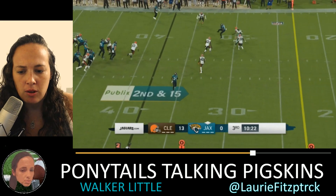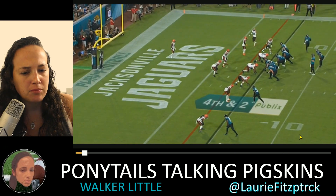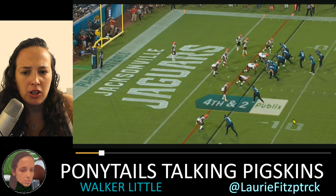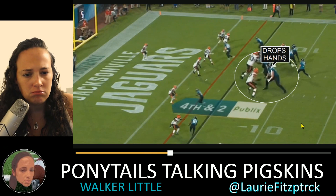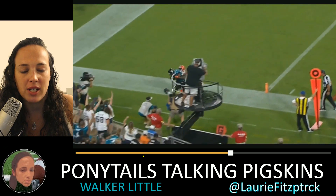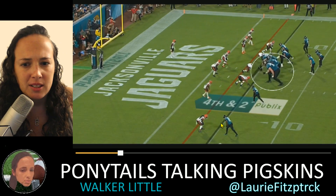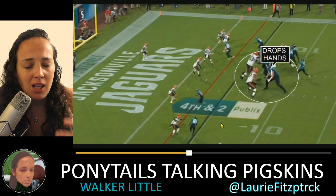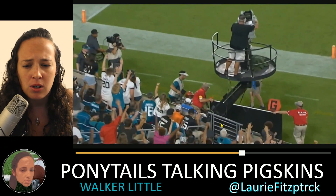Now one of the bad plays — I have to show some of the negatives. Urban Meyer actually brought this up in the press conference: Walker Little has an issue keeping his hands low. You can see he anticipates the contact, drops his hands too low, and then can't stop the speed rush because his hands are down. The guy just hops right over his hands. That's something he needs to fix — I mentioned it in my article on USA Today's Touchdown Wire.